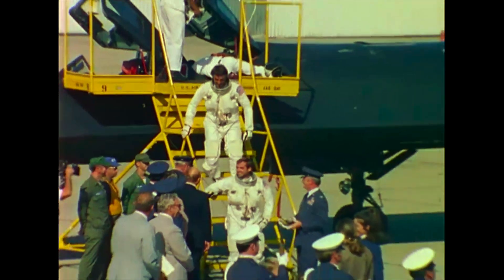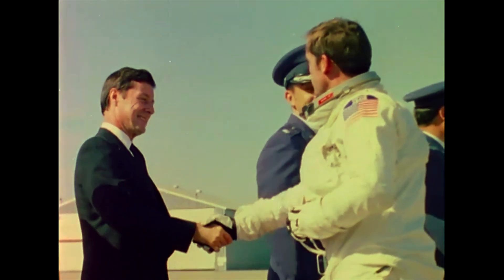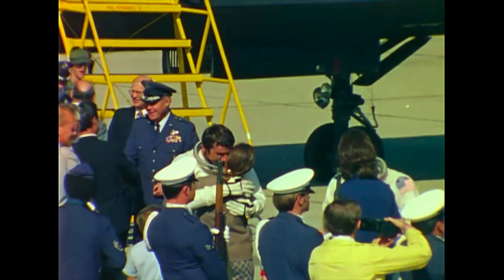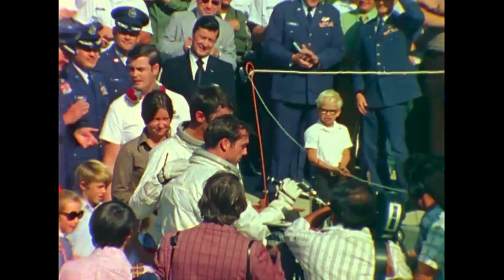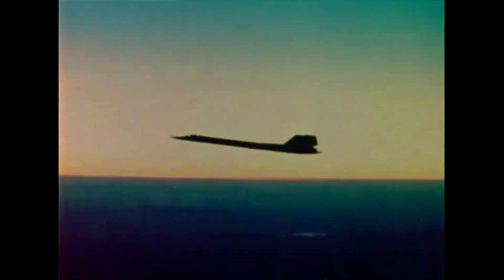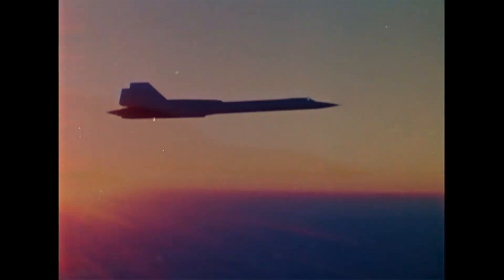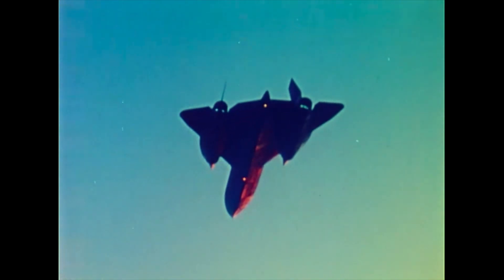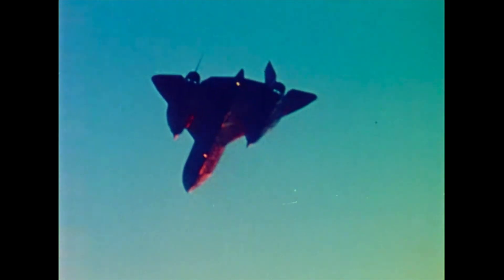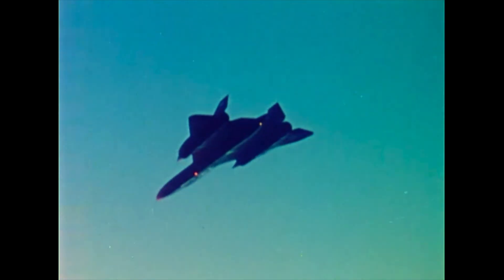On hand to greet the crew was General Pitts, commander of the 15th Air Force, and Mr. Russ Daniels, Lockheed Vice President and SR-71 general manager. The press and TV networks documented the event. The SR-71, designed a decade ago, with thousands of hours above Mach 3 to its credit, flying reconnaissance missions in the defense of the United States. The Blackbird set a new record from New York to London and established a record from London to Los Angeles — a tradition for the Blackbird family, the record breakers.